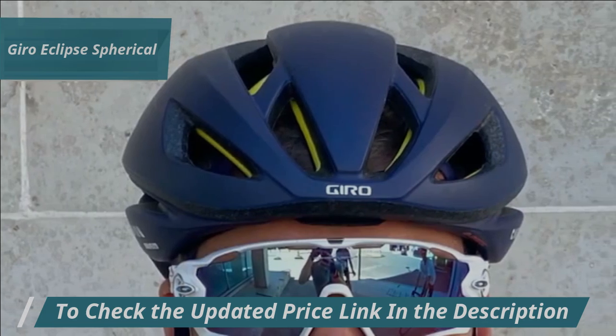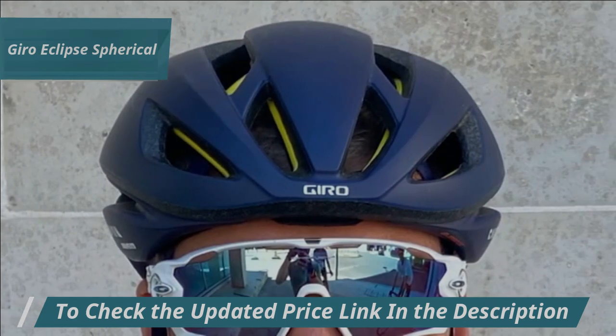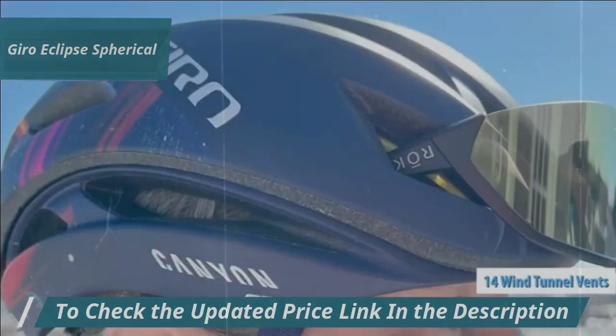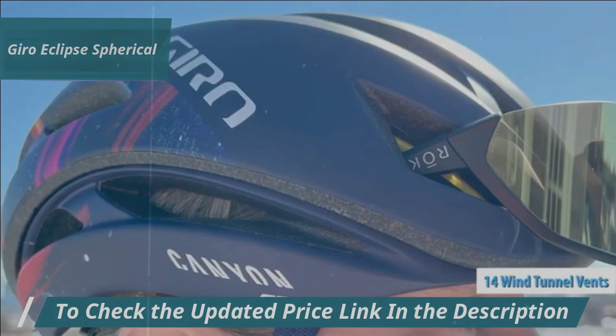The sleek outer shell is designed to direct airflow efficiently, reducing drag from various wind angles. Additionally, 14 wind tunnel vents draw air through the helmet, providing exceptional cooling power.